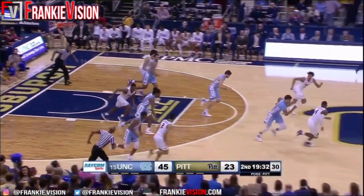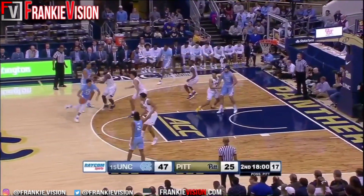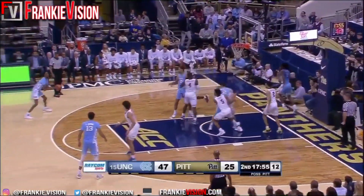Xavier Johnson blocked by White. Tar Heels are second in the conference in scoring — they average over 90 points per game, and that's also fifth best in the country.